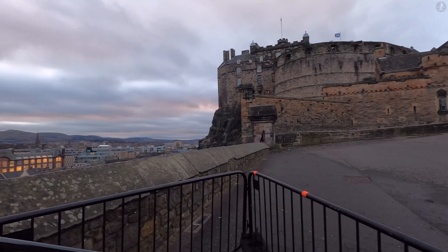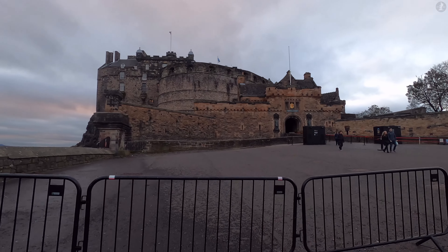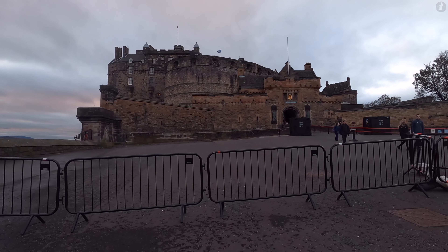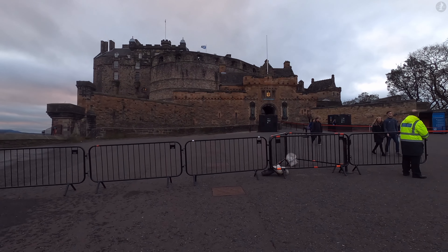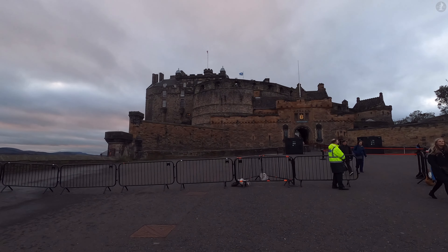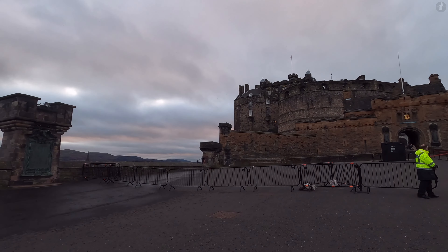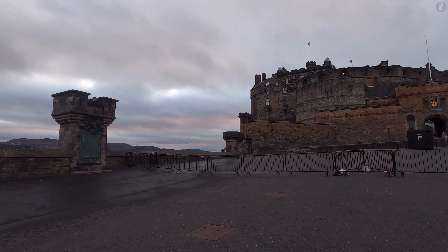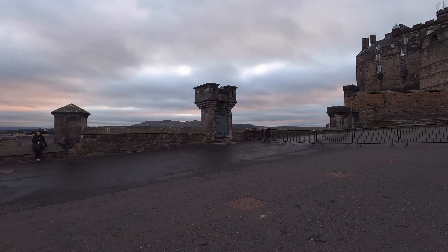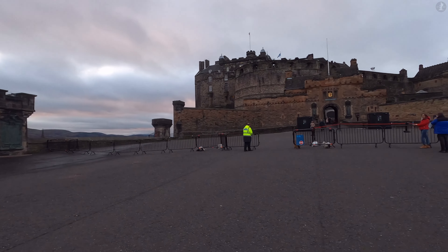Sat high overlooking the city from atop a 340 million year old volcanic rock, Edinburgh Castle is generally considered the genesis for Edinburgh, the point from which the city we know today first grew. A fortress of immense size and stature, Edinburgh Castle's earliest origins can be traced back all the way to the Iron Age, when native tribespeople built a fort here on top of Castle Rock. The castle that we know today, however, is a little newer, likely built around a thousand years ago in the 11th century AD, during the reign of the Scottish King Malcolm III.